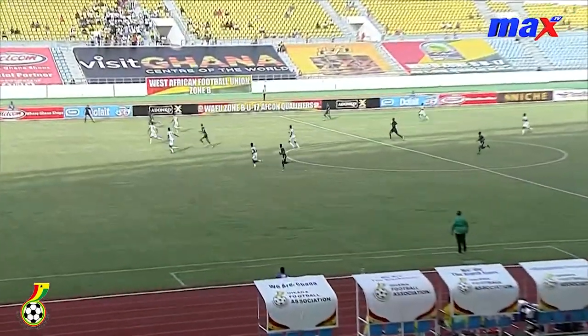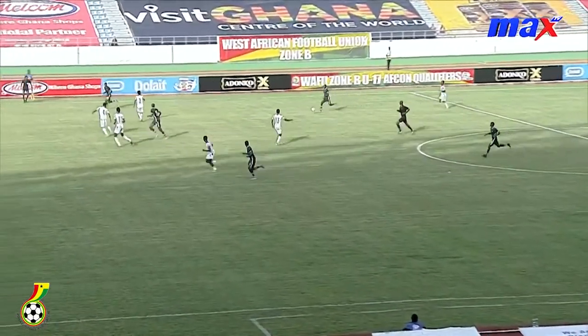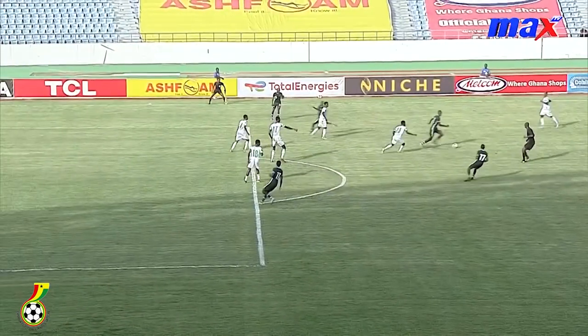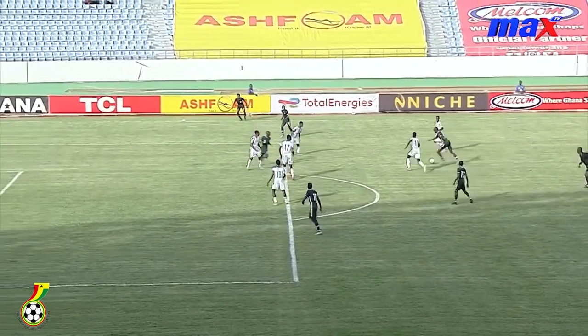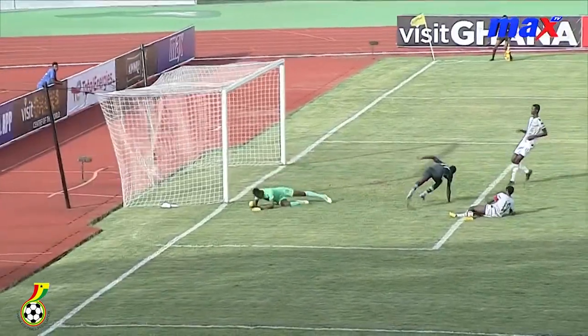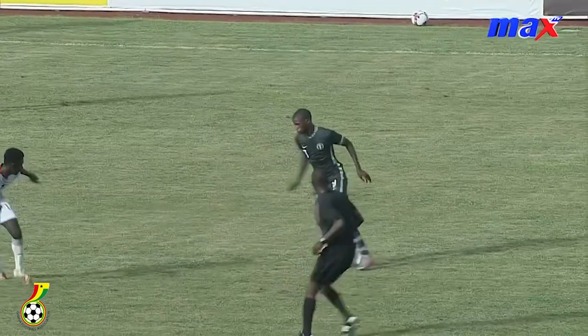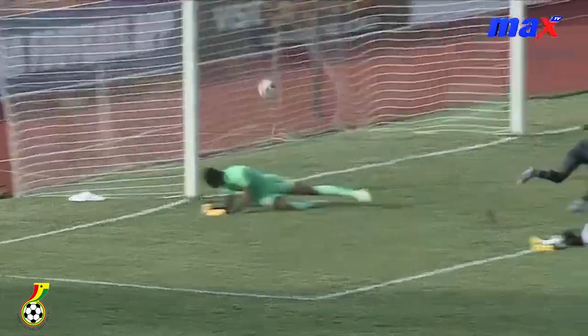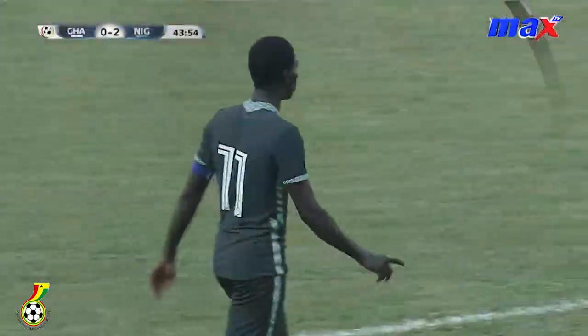Wasn't handled well. It's the worst possible time to concede a goal from the viewpoint of Ghana. From the viewpoint of Nigeria, it's one of the best possible times to score. You're expecting the goalkeeper to have done a lot better with the handling of the ball, or maybe could have parried the ball away from danger. But he pushes it back right into the path of the captain, and it's an instinctive one from the striker.